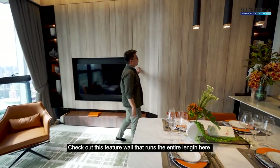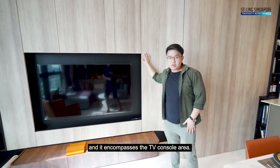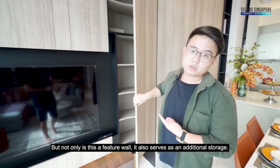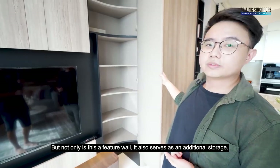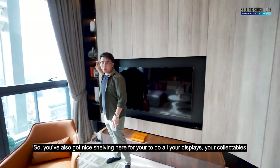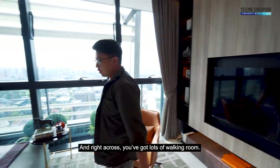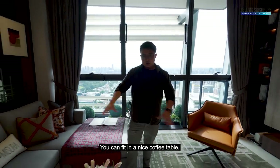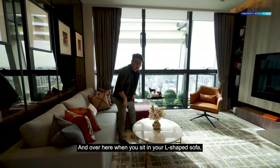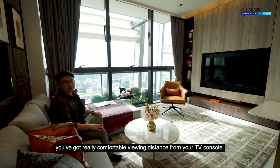Check out this feature wall that runs the entire length of the room, encompassing the TV console area. Not only is it a feature wall, it also serves as additional storage with nice shelvings for your displays and collectibles. Right across, you've got lots of walking room, space for a coffee table, and when you sit in your L-shaped sofa you've got a really comfortable viewing distance from your TV console.